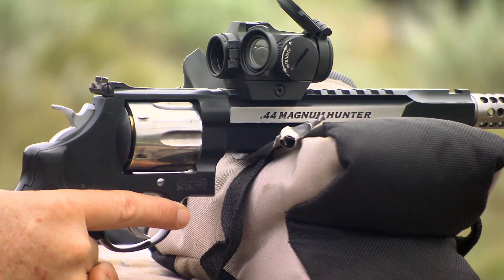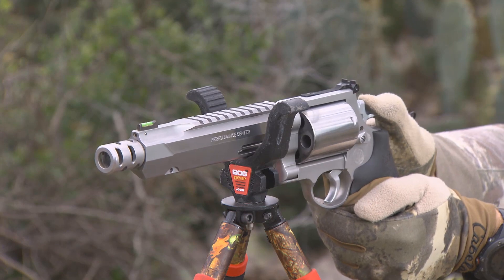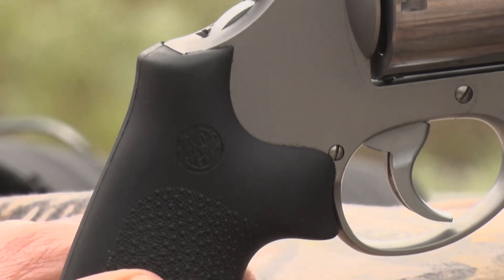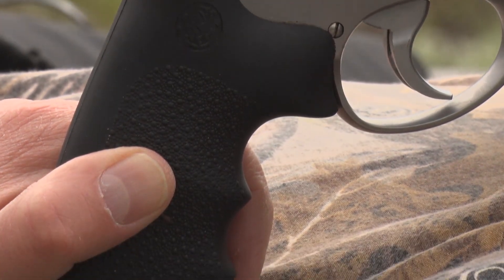We add integral rails, we do custom action jobs, so you can expect a lot smoother, a lot lighter trigger pull, custom sights, custom grips, custom barrels — they don't look anything like our standard products.